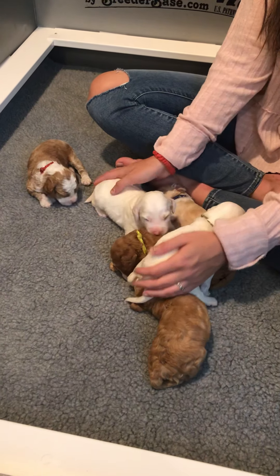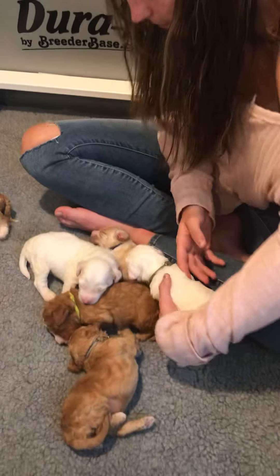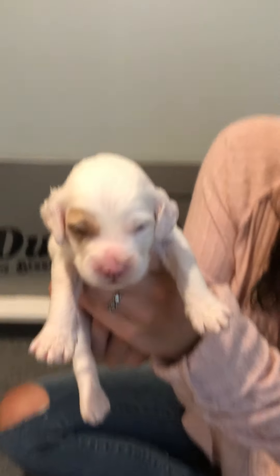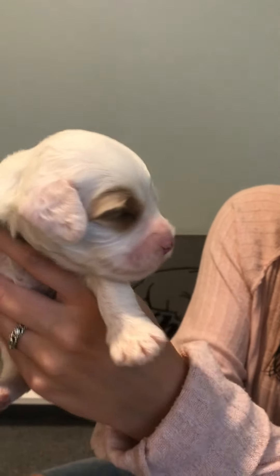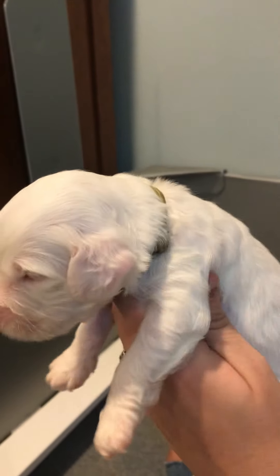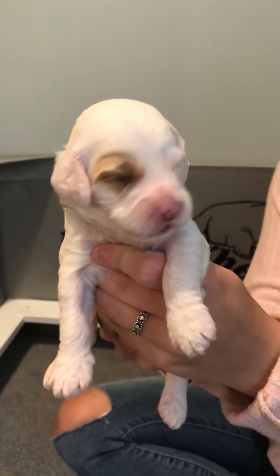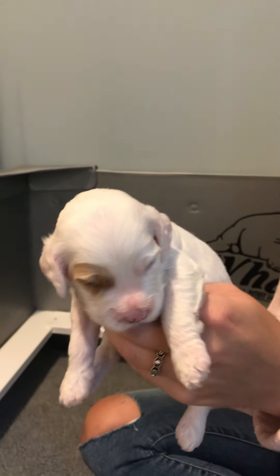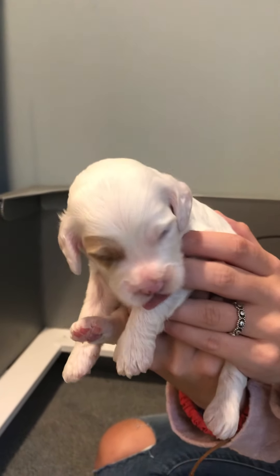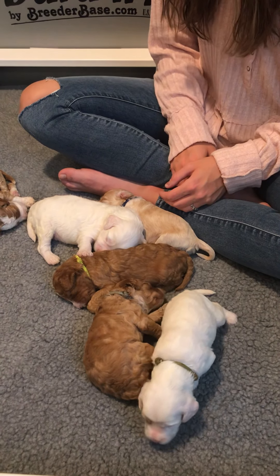The first puppy today is green girl. She's a white parti and she's doing really well. She was the first one to have her eyes open. She's got her little apricot patches coming in, and there are some other patches showing up that will come in more over the next week or so. We got a cute video of her walking today that we'll post to YouTube. Green girl is a white parti with apricot spots.